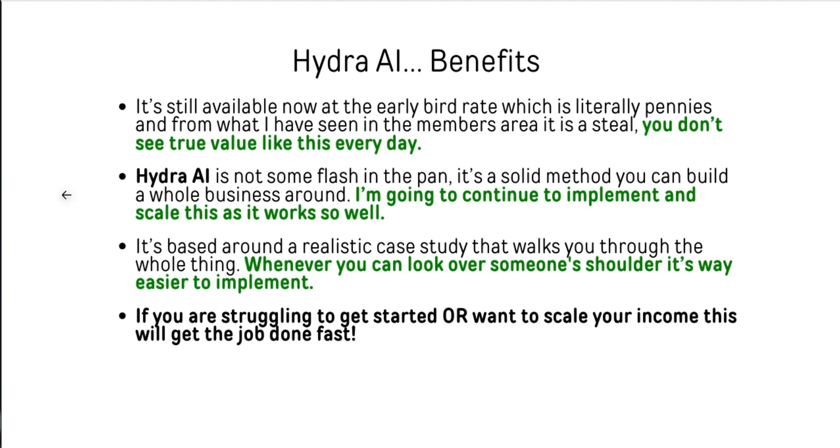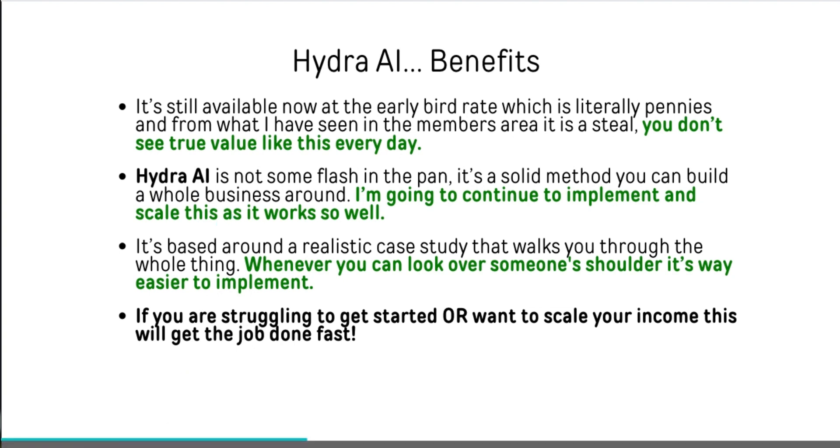I'm going to continue to implement and scale with the assets inside of this and eliminate a lot of the monthly payments I already have. It's based around a realistic case study built by someone who has made millions in affiliate marketing — the builder of the actual product itself, James Fawcett. So if you're struggling to get started or you want to scale your income, this is something that can help you get that done quickly.